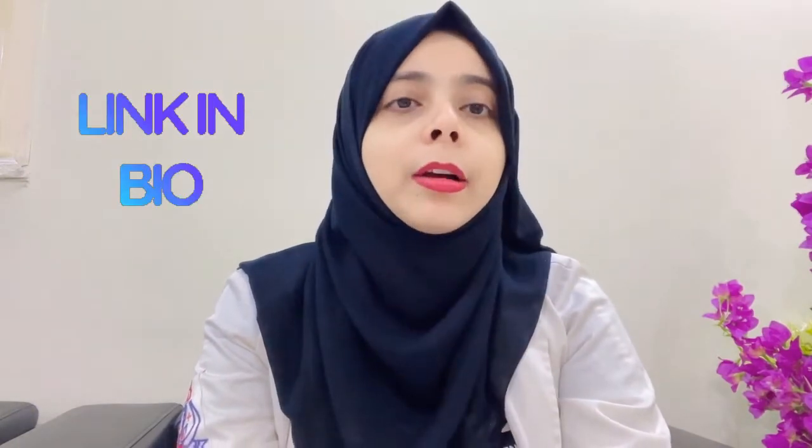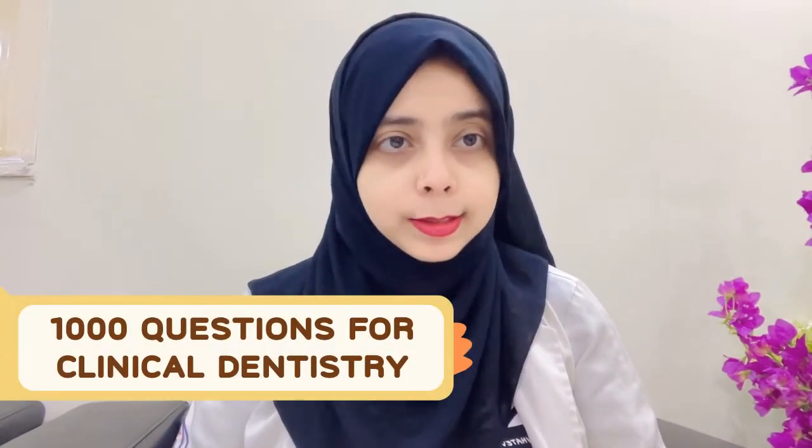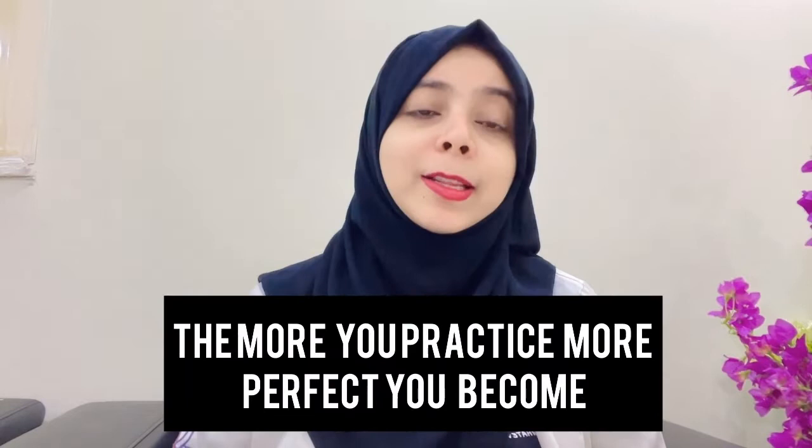There is also a website for which I will provide the link in the description box. It provides MCQ practice online, which is great and can train you for your main exam. I suggest you attempt these questions to get an idea of how you will perform. There is one more MCQ book called Thousand Books in Clinical Dentistry. You can use both CAUSEN and Thousand Books in Clinical Dentistry, or select any one. The more you practice, the more perfect you become.